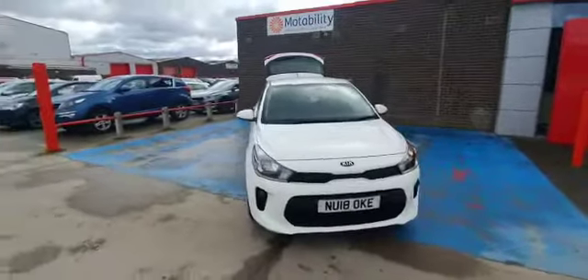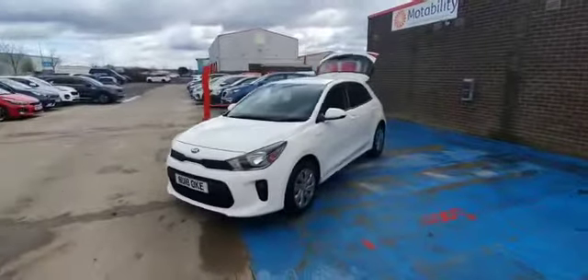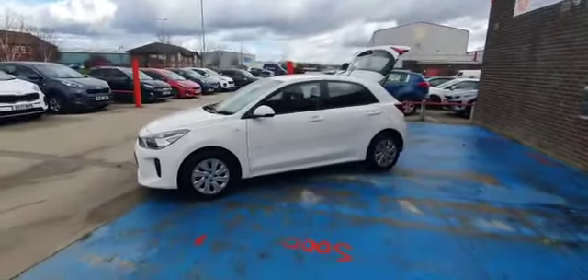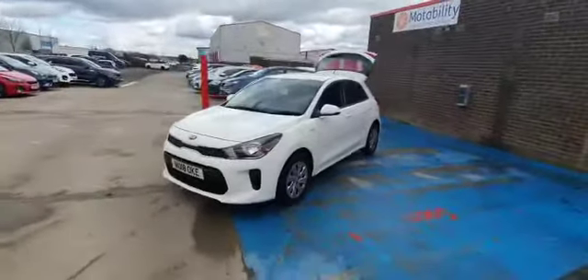The car's in great condition and is available on click and collect at stocktonkia.co.uk. Alternatively you can give us a call on 01642 632 299 and we can answer any queries. We're offering click and collect and click and delivery at the moment. Any extra photos or videos you require, just give us a shout and we'll be happy to help. Thank you.